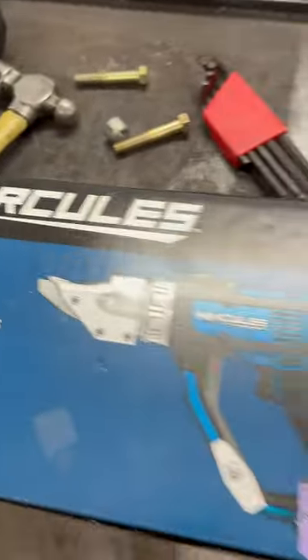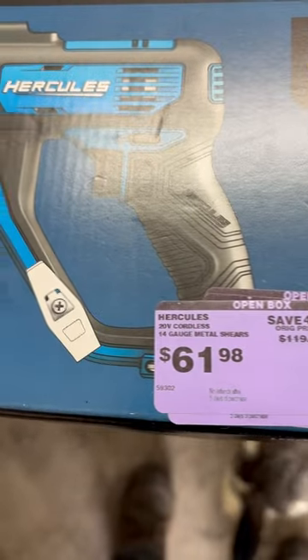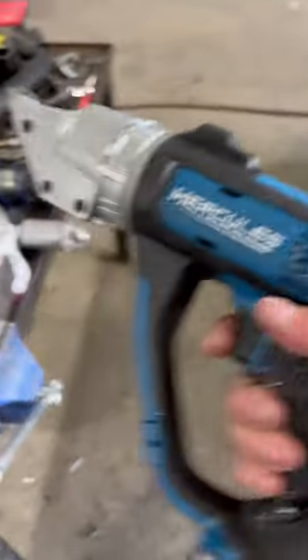Hi everybody, Ogre Speed Shop here with another episode of Harbor Freight Lover 8. More or less a good clearance item. I found this one when I went in today, and it was literally $59 off. Normally $119, got it for $61.98, and it works.